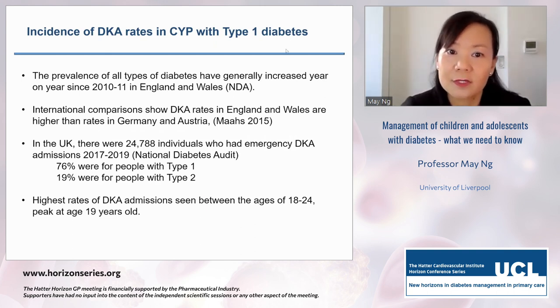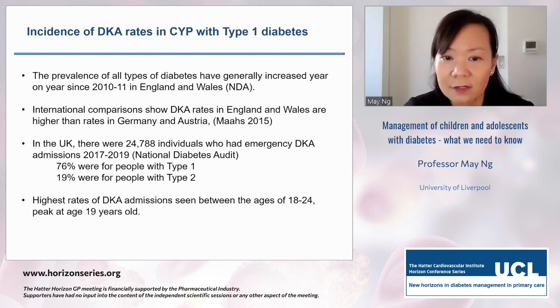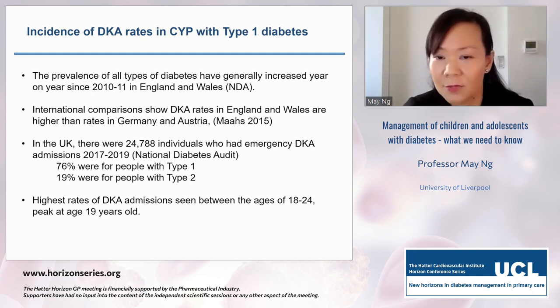The prevalence of all types of diabetes has been increasing. International comparisons show DKA rates in England and Wales are much higher than in Germany and Austria. In the UK, for the 2017–2019 national diabetes audit, there were approximately 25,000 emergency DKA admissions — 76% in those with type 1, 19% in type 2. The highest rates are between ages 18 to 24, with a peak age of 19. Most of these individuals would have seen a GP prior to their emergency hospital admission.